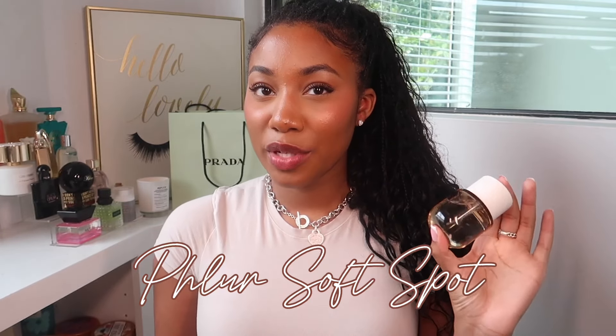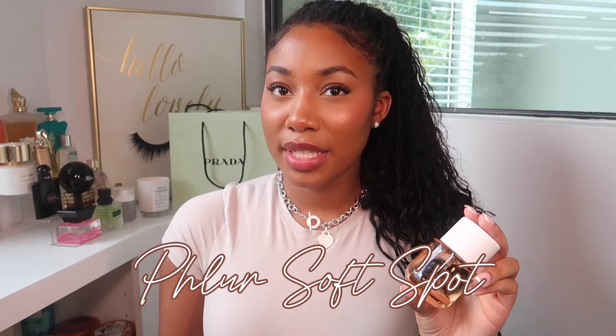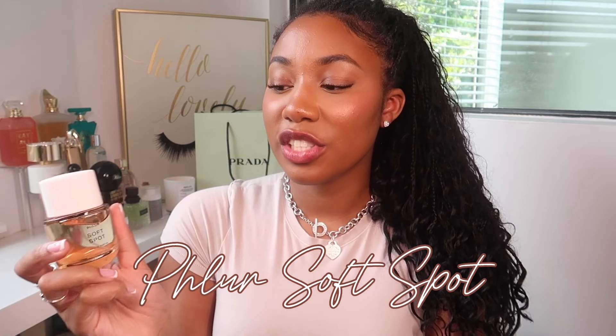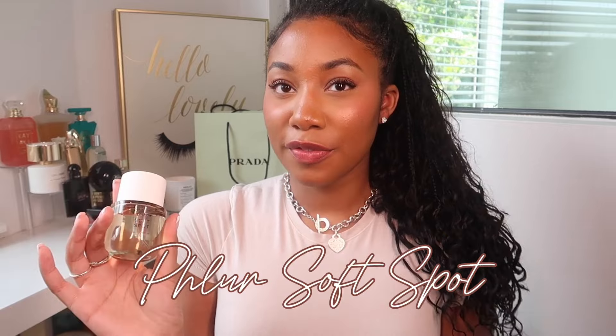I actually just got this perfume today in the mail — this is Fleur's newest scent called Soft Spot. I'm not too familiar with all the notes but this smells amazing. It's an ambery musk scent that starts off a little citrusy with bergamot, mandarin orange, and some freesia. In the middle it turns into a more cozy warm floral with vanilla orchid, jasmine petals, and water lily. Of course there's amber, sandalwood, and musk at the base. I put it on my wrist this morning and wore it running errands.